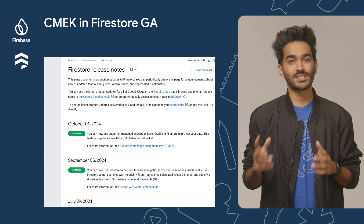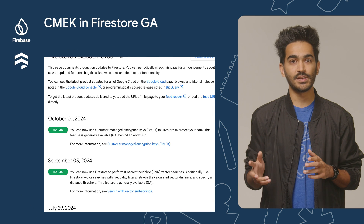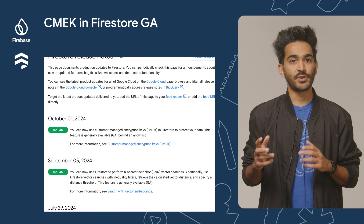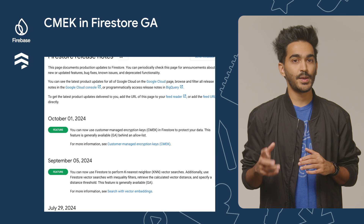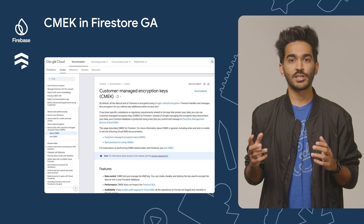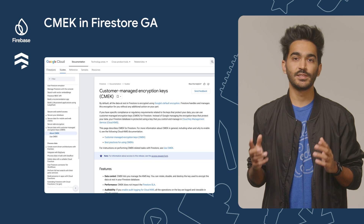Last but not least, customer-managed encryption keys in Firestore are now generally available behind an allow list. This feature lets you encrypt Firestore data with a key that you control and manage instead of Google's default encryption key. To learn more, check out the documentation page linked in the description below.